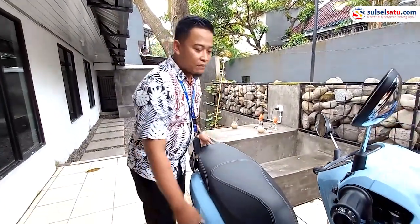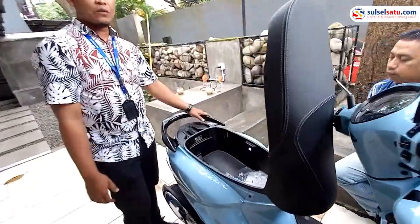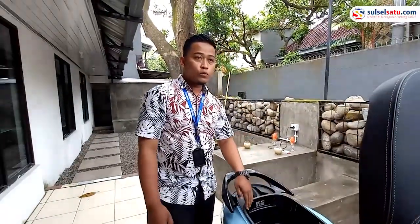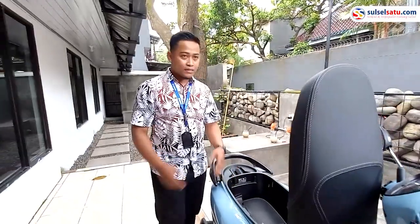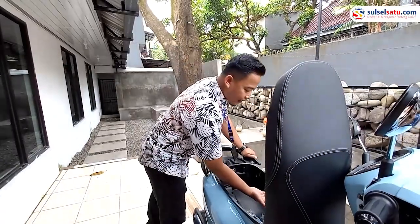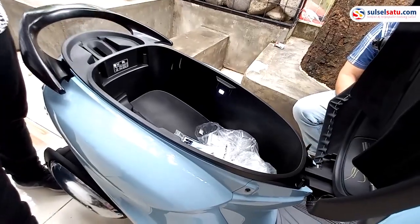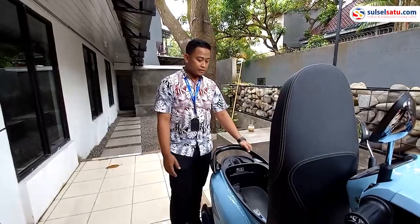Dari segi bagasinya, ini termasuk paling besar di kelas 125 cc atau 155 cc ke bawah. Untuk kapasitas bagasinya ini kurang lebih 27 liter — jadi muat untuk bawaan atau belanjaan yang cukup banyak. Dan juga dilengkapi dengan LED di bagasinya, jadi pada saat kondisi gelap lebih terang kelihatan di bagasinya, karena punya bagasi yang besar.